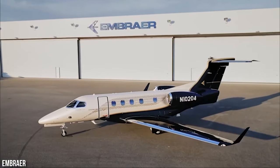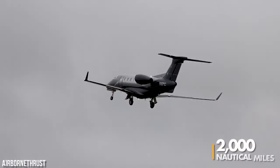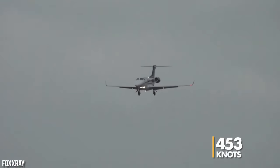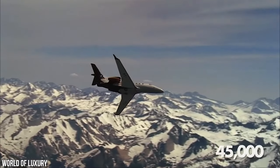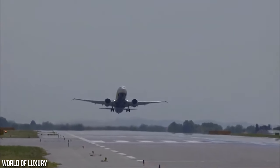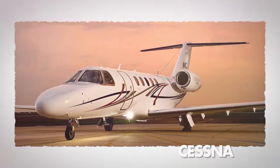Impressively, the Phenom 300 can be flown by a single pilot and offers a range of nearly 2,000 nautical miles. It can reach a maximum speed of 453 knots and climb to a ceiling of 45,000 feet in just 26 minutes. These performance capabilities position it as a strong contender against the pricier Bombardier Learjet 40XR and the Cessna Citation CJ4.